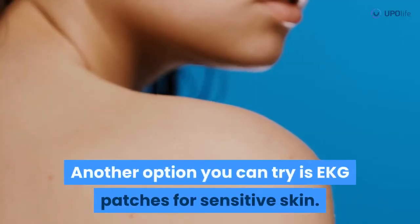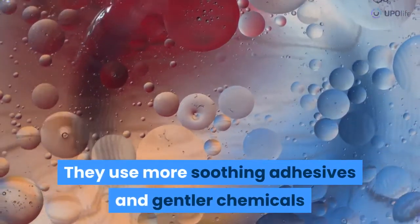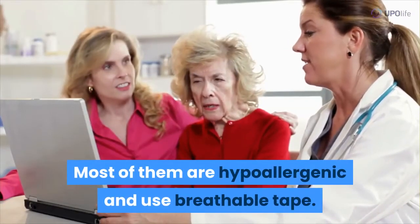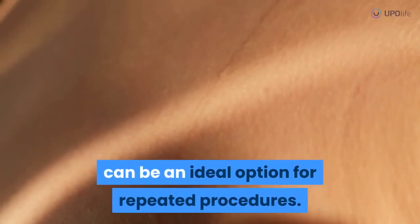Another option you can try is EKG patches for sensitive skin. They use more soothing adhesives and gentler chemicals that won't aggravate the skin that much. Most of them are hypoallergenic and use breathable tape. This kind of material doesn't block pores and can be an ideal option for repeated procedures.